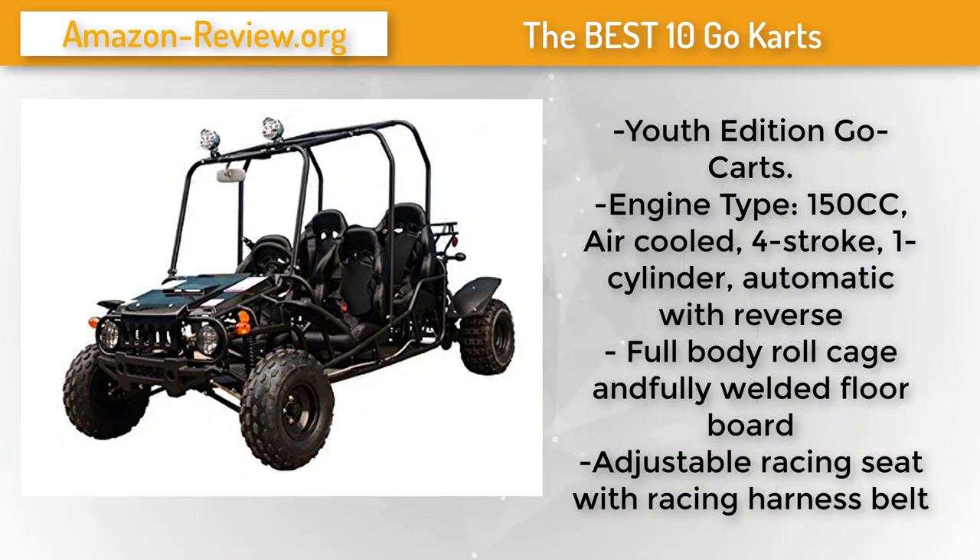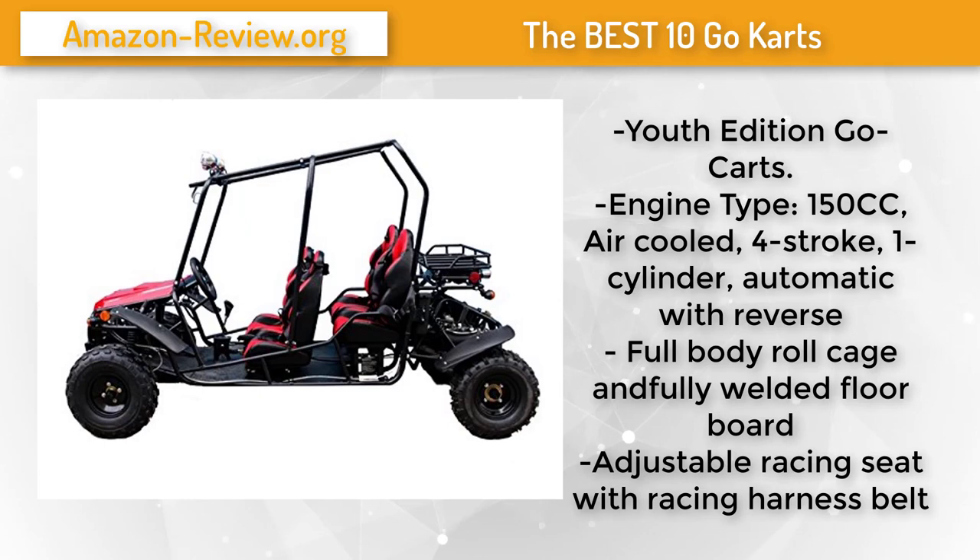Youth edition go-karts suitable for drivers and passengers with heights no greater than 5.7 feet. It has a 150cc engine — air-cooled, four-stroke, single cylinder, automatic with reverse, electric start, and chain drive transmission. Using high-standard MIG welding for the strongest body frame, full body roll cage, and fully welded floorboard. The adjustable slider racing seat gives maximum comfort for different size riders, and the racing harness belt ensures rider safety. It is also equipped with vehicle lighting to allow riders to enjoy night riding safely.